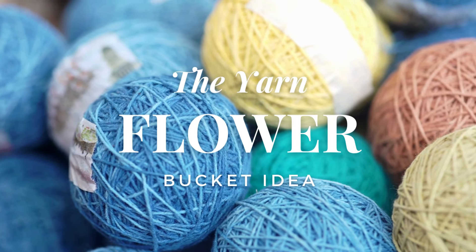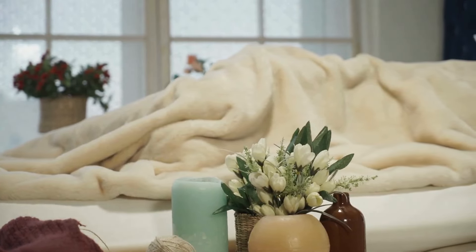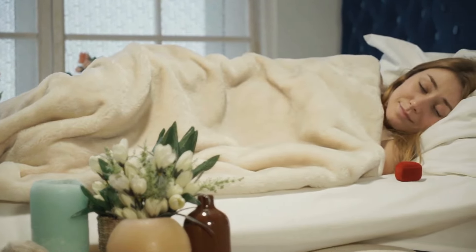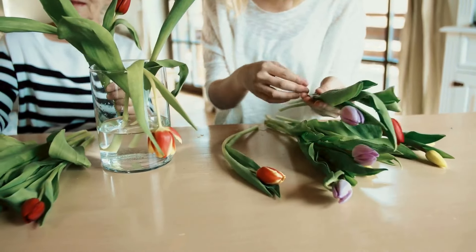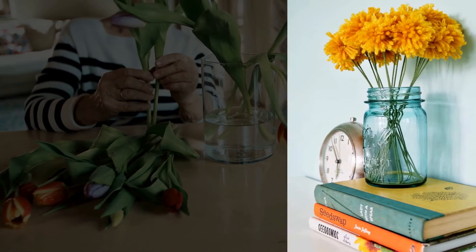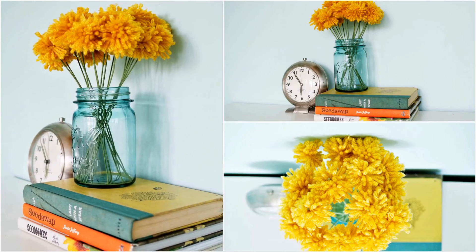Number 2: Yarn Flower Bucket Idea. Bedroom essentials also include a vase of flowers. Although having a natural flower can give extra fragrance to the room, not everyone can easily get it. Moreover, they need to be changed regularly to avoid a bad smell. However, a faux flower can replace the real one and add color and cheeriness to the room. You can make it using a DIY-friendly flower bouquet from a ball of yarn.